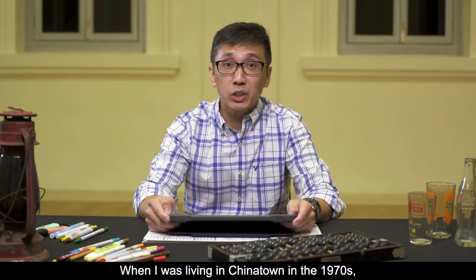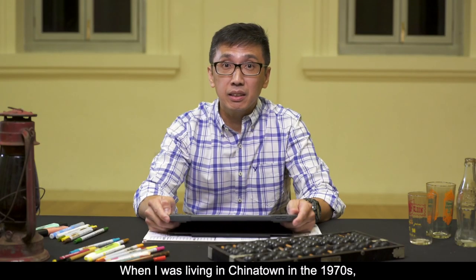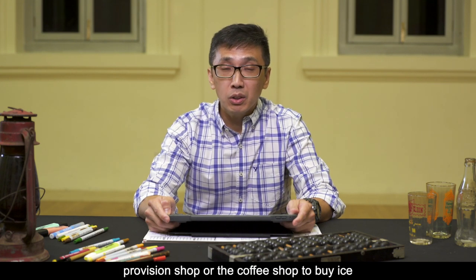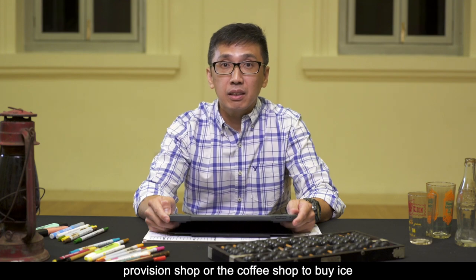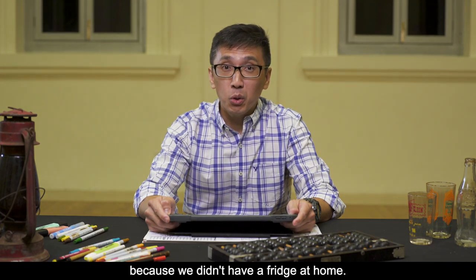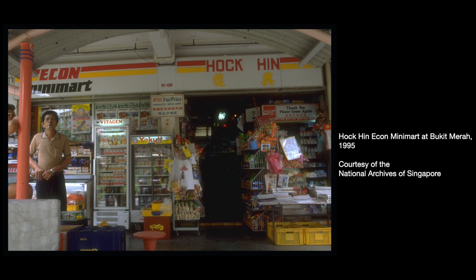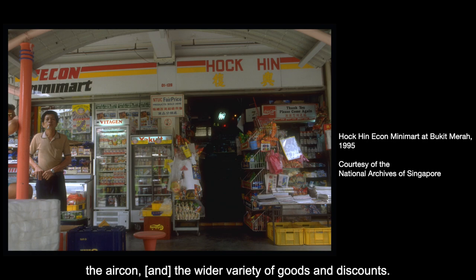When I was living in Chinatown in the 1970s, I remember my mum asked me to go to the provision shop or the coffee shop to buy ice, because we didn't have a fridge at home. Over the years, there were fewer provision shops as more mini-marts and supermarkets emerged. People were attracted to the modernity, the aircon, the wider variety of goods and discounts.